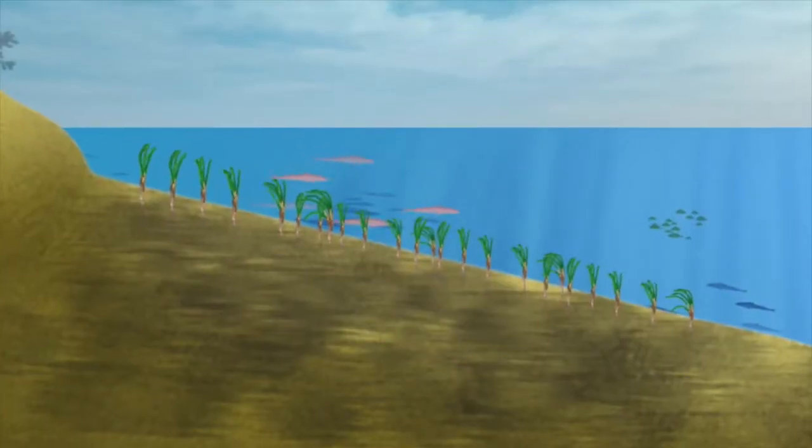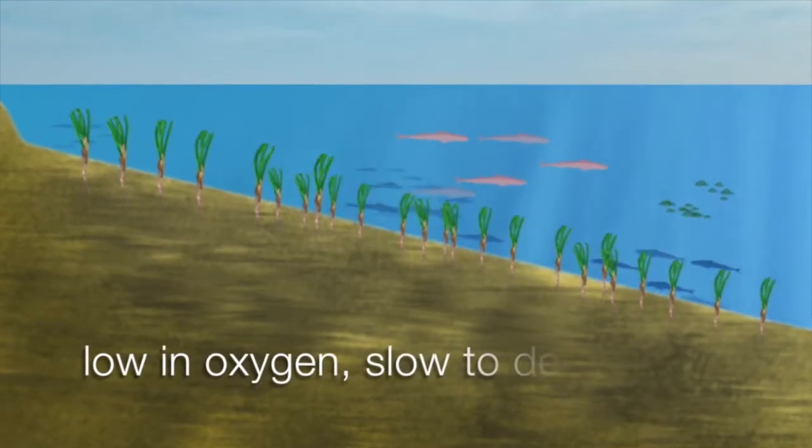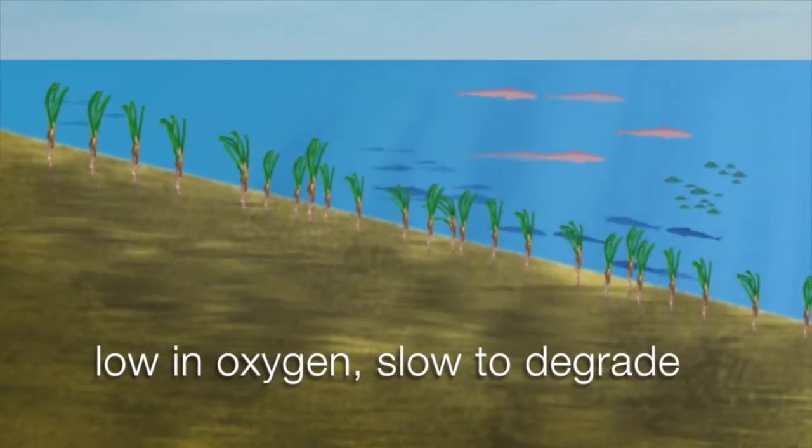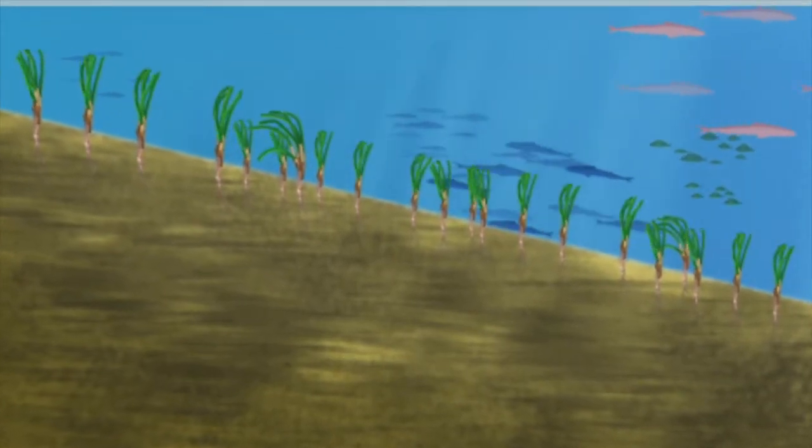These sediments are very slow to decay that organic material, or that carbon material, because it is very low in oxygen. So the reason why seagrasses are so good at sequestering carbon from the atmosphere is that they are very slow to decompose that organic and carbon material, which stays in the sediments.